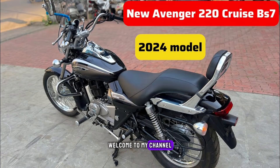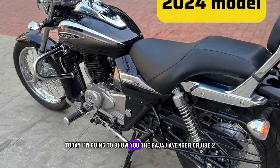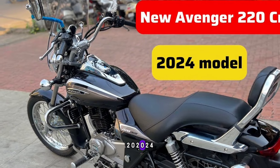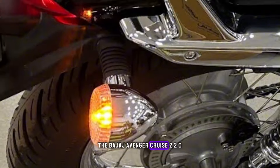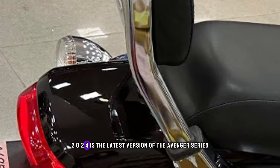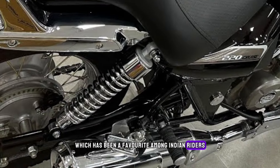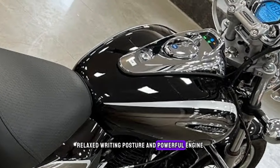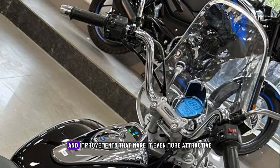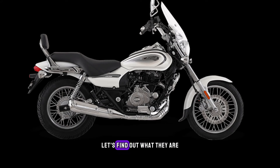Hi everyone, welcome to my channel where I review the best bikes in the market. Today I'm going to show you the Bajaj Avenger Cruise 220 2024, a cruiser bike that combines comfort, performance, and style. The Bajaj Avenger Cruise 220 2024 is the latest version of the Avenger series, which has been a favorite among Indian riders for its low-slung design, relaxed riding posture, and powerful engine. The new model has some new features and improvements that make it even more attractive and enjoyable. Let's find out what they are.